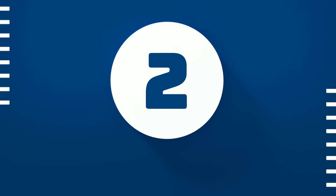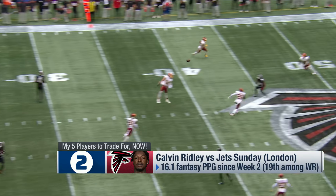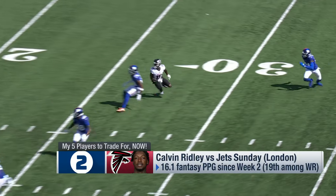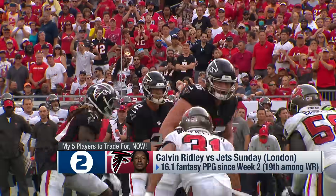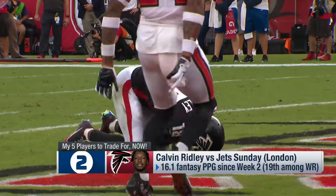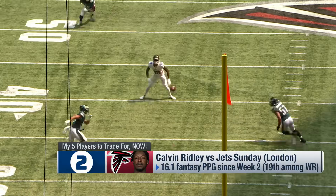At number two, it is Calvin Ridley. The production hasn't been there, but the usage has — he has double-digit targets in three straight games and five red zone targets in his last two games combined. Last week he had nearly 200 air yards. We love to see all of that. And with him being out this week, fantasy managers with Ridley may be frustrated and in need of a win, so you might be able to get him on the cheap.